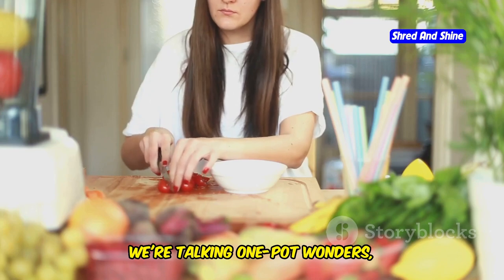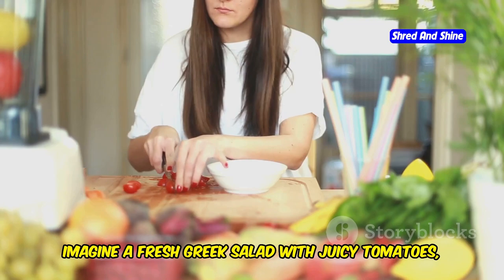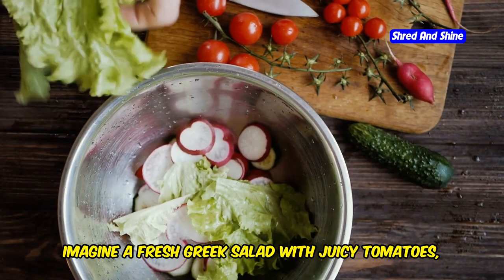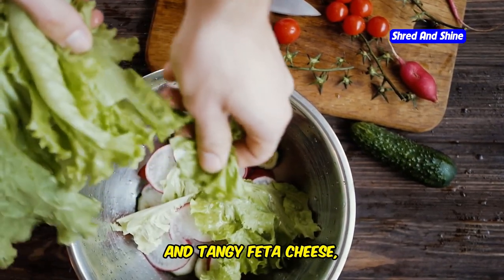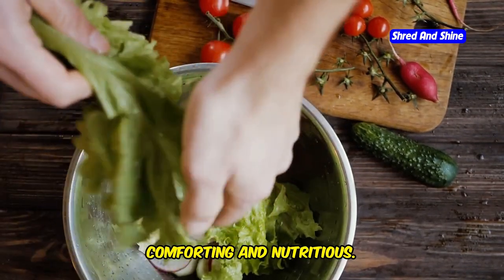We're talking one-pot wonders, vibrant salads, and satisfying bowls of goodness ready in a flash. Imagine a fresh Greek salad with juicy tomatoes, crisp cucumbers, and tangy feta cheese, or a warm bowl of lentil soup that's both comforting and nutritious.